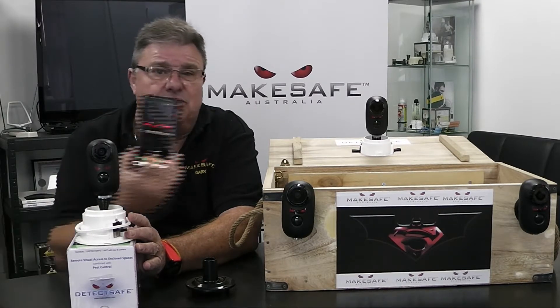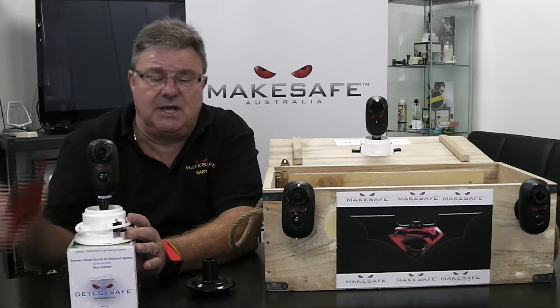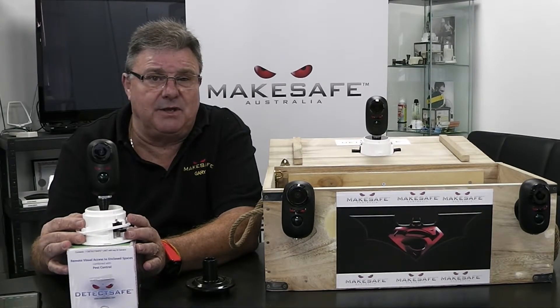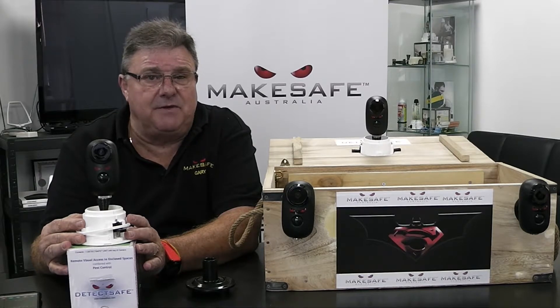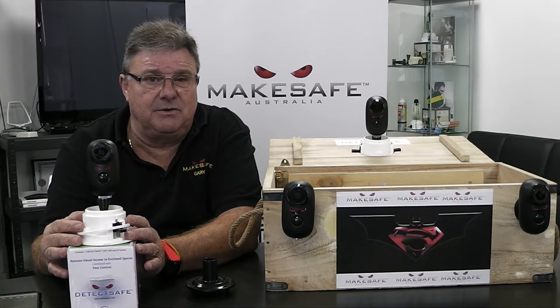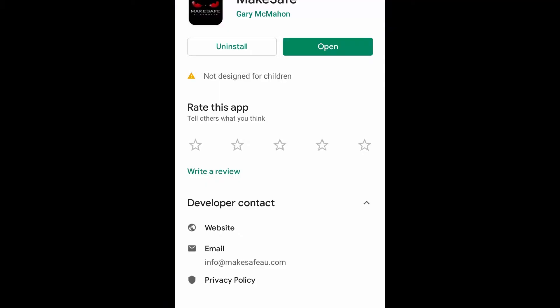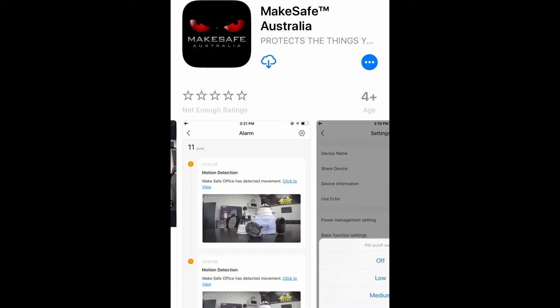The camera only talks to the MakeSafe app. The SD card cannot be read by a computer, so anything that the camera sees remains a secret and can only be viewed from the app, which is available to be downloaded on Android or iOS.